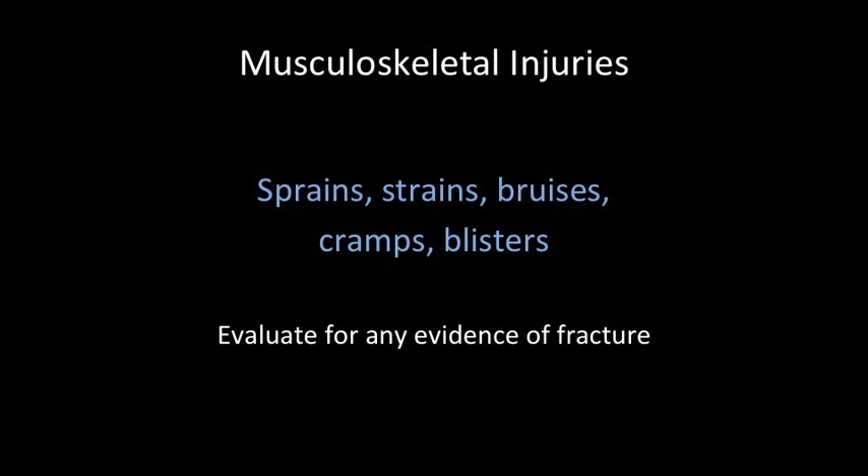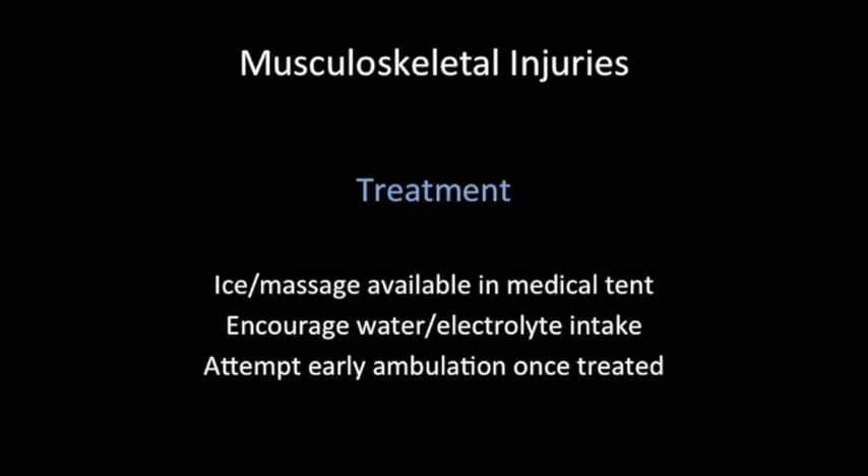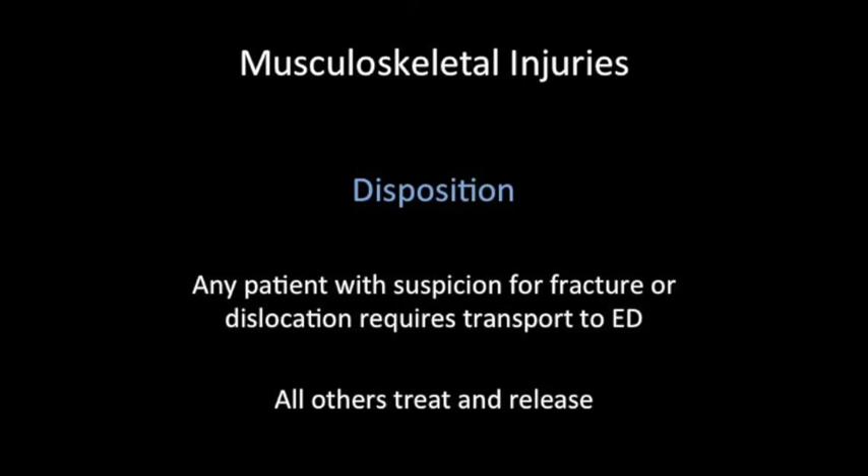A very common injury we'll see is musculoskeletal injury. This can be sprains, strains, bruises, cramps, and blisters. We need to mainly focus on evaluating for any evidence of fracture. Once this is ruled out by history and exam, we can apply ice and massage, both of which are available in the medical tent. We will have licensed massage therapists and rehab therapists available in the personnel. We also want to encourage water and electrolyte intake and attempt early ambulation once initial treatment is done. Any patient with suspicion for fracture or dislocation requires transportation to the ED. All other patients can be treated and released.